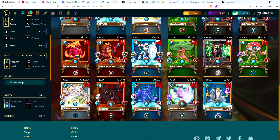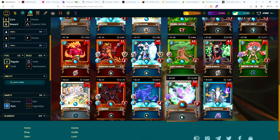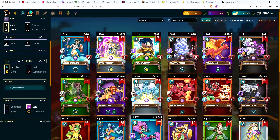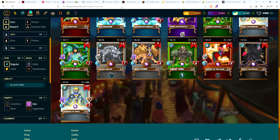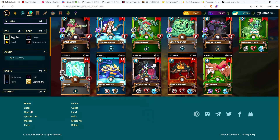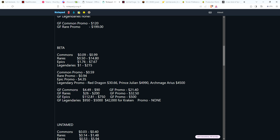Beta epics: $1.76 for the low — down a little bit — and the most expensive is $7.67, basically the same, not a lot of movement. Legendary cards: $12 for the cheapest up to $295 — that high-end legendary has gone up $80. Beta promo cards: common at 66 cents (up a little), rare promo at 70 cents (coming down), epic promo at $4.34 (basically the same, down one penny).